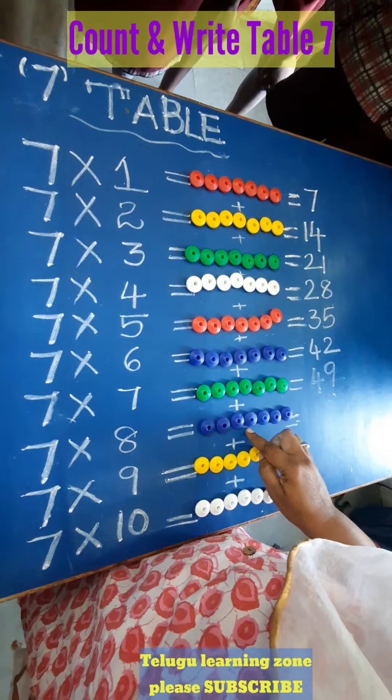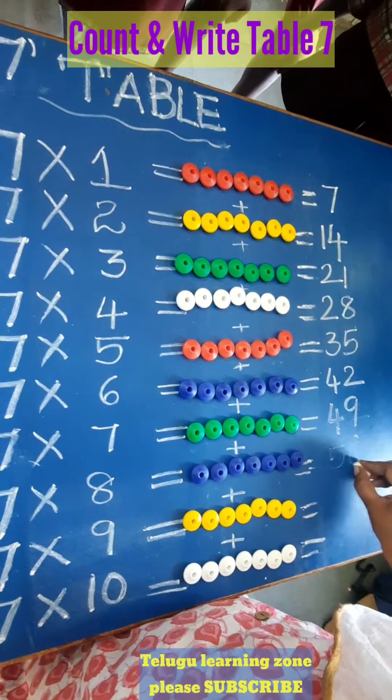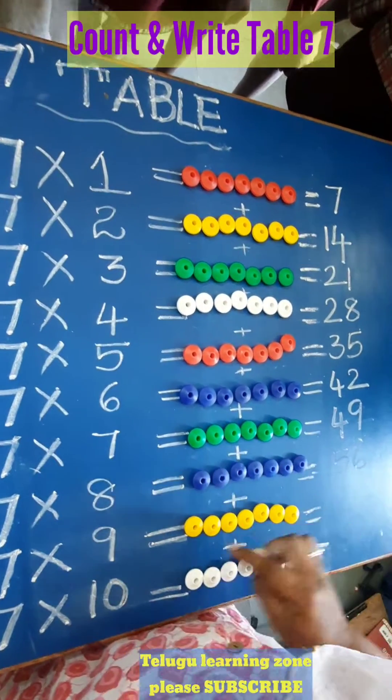51, 52, 53, 54, 55, 56. 7 eights are 56. After 56, count: 57,